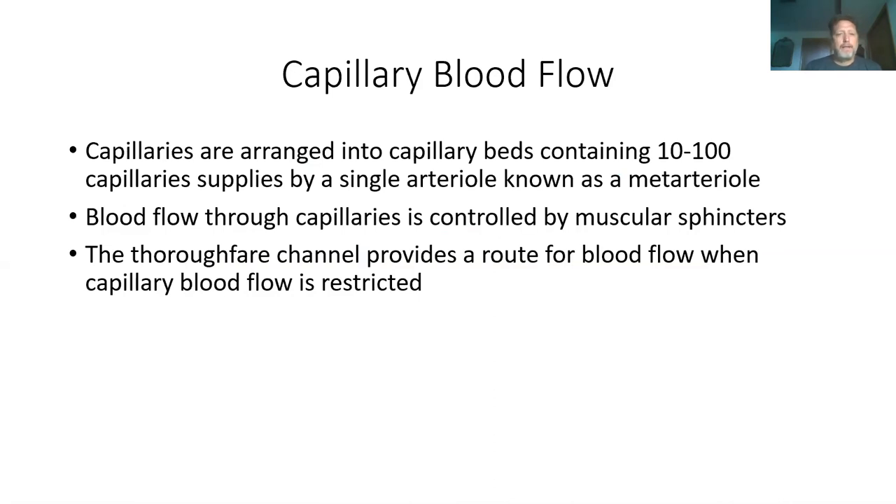Capillaries are arranged in groups of 10 to 100 for a single area. Blood flow through capillaries is regulated by muscular sphincters — muscles that squeeze off regions to direct how blood flows through the capillary beds.